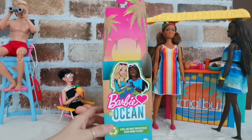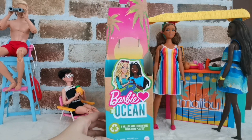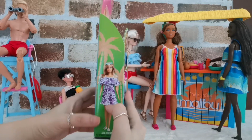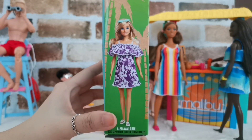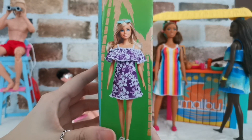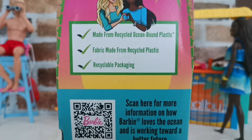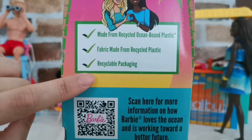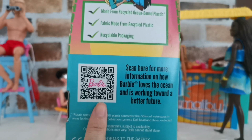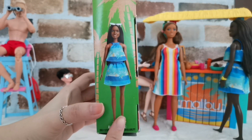On the box itself, the packaging is also made from recycled ocean-bound material — both the box and the doll itself. On the side you can see another one of Mattel's recycled ocean-bound products, the Milly face Barbie, which I didn't manage to get. At the back of the box it is written: made from recycled ocean-bound plastic, fabric made from recycled plastic, and recyclable packaging. You can scan a code on the box for more information on how Barbie loves the ocean and is working toward a better future.